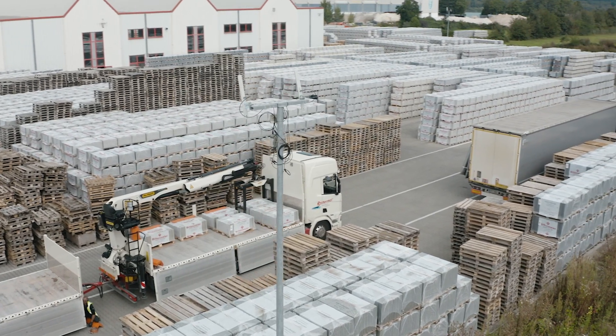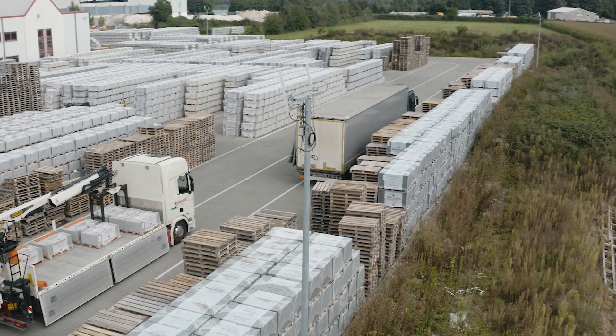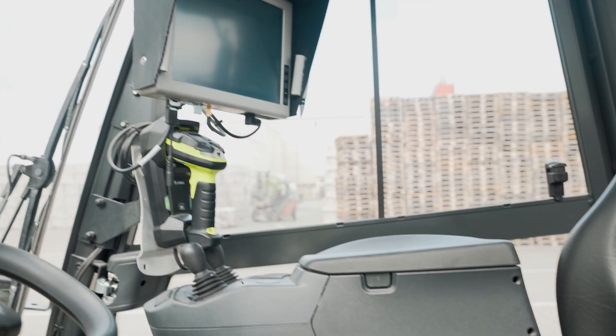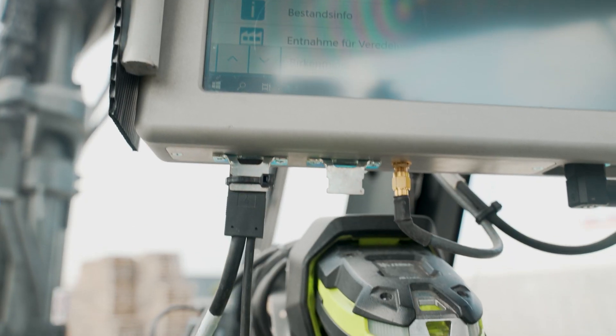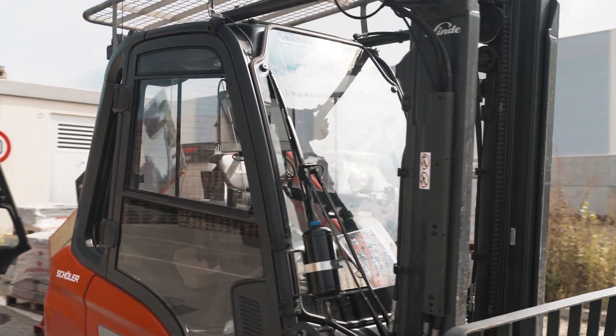In order for all of this to actually work, we need wireless LAN coverage across the entire site — that was the first step in the project. The entire site got wireless LAN coverage. Then all forklifts were equipped with forklift terminals, handheld scanners, a GPS antenna and a wireless LAN antenna.